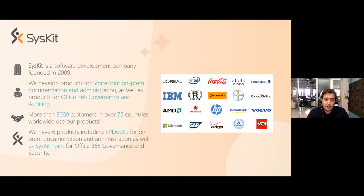Syskit is a software development company founded more than 10 years ago. We developed products for SharePoint on-prem documentation and administration, as well as products for Office 365 governance and auditing. We currently have more than 3,000 customers around the world, and we currently have six products including our famous SPDocket for SharePoint on-premise documentation as well as Syskit Point for Office 365 governance and security.